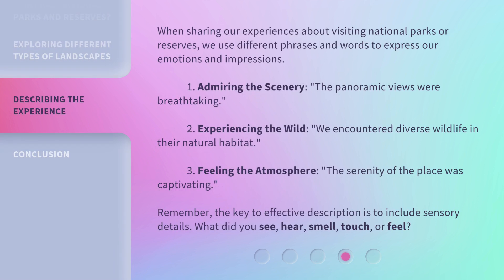When sharing our experiences about visiting national parks or reserves, we use different phrases and words to express our emotions and impressions. 1. Admiring the scenery: the panoramic views were breathtaking. 2. Experiencing the wild: we encountered diverse wildlife in their natural habitat. 3. Feeling the atmosphere: the serenity of the place was captivating.